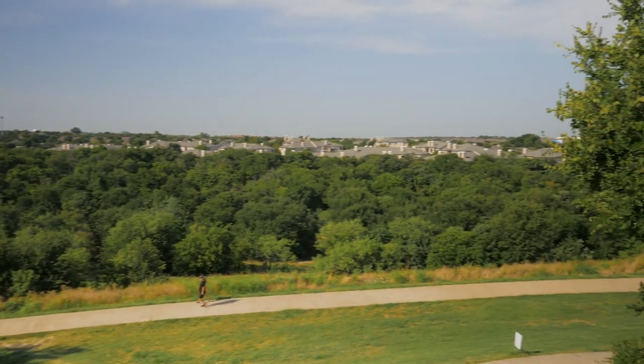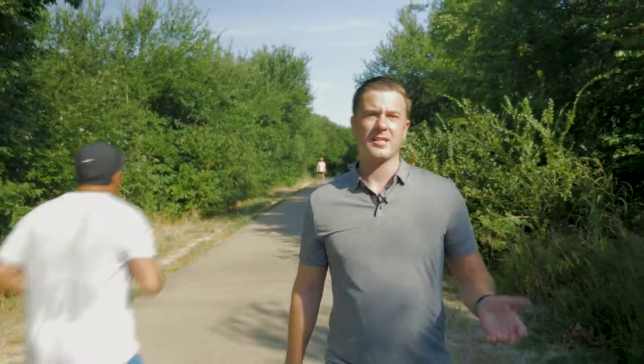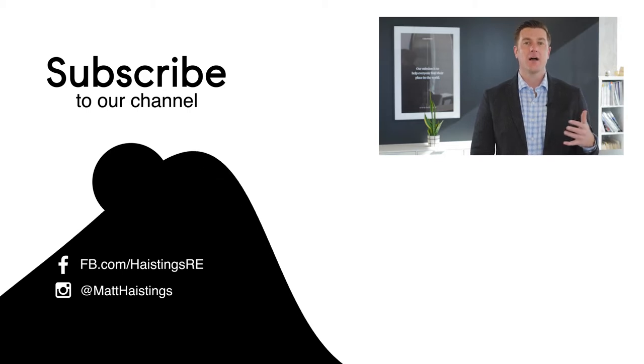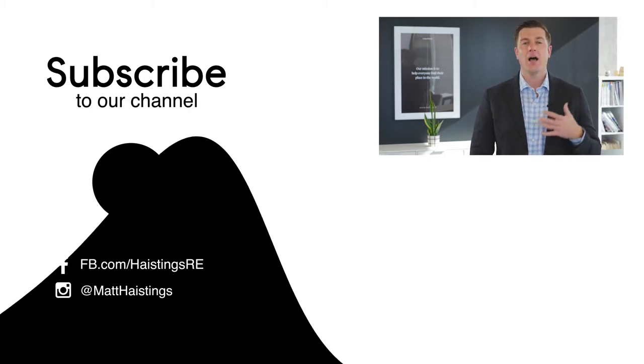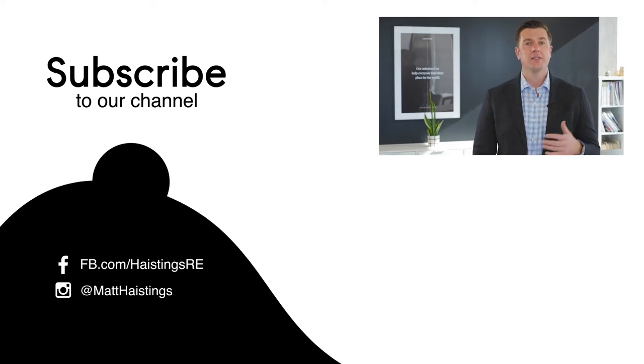So that's Arbor Hills in a nutshell. It's one of my favorite places in West Plano — it's a true gem, and I definitely encourage you to check it out. I love connecting with you in person, and I look forward to the opportunity to connect with you soon, perhaps out here on the trails of Arbor Hills. Thanks for watching today's video. Make sure to like, comment, and subscribe below, and if you have any questions, feel free to reach out. In the meantime, make sure to check out some of our other videos featured on our channel.